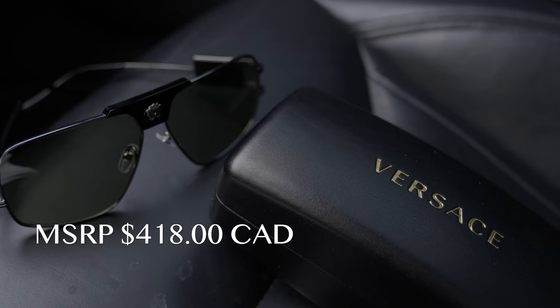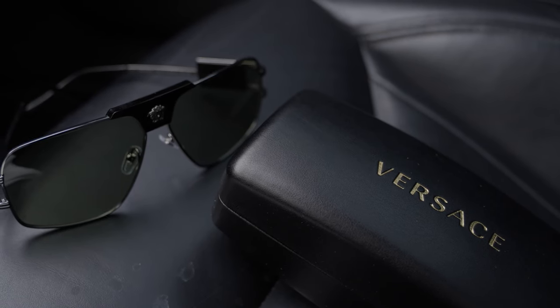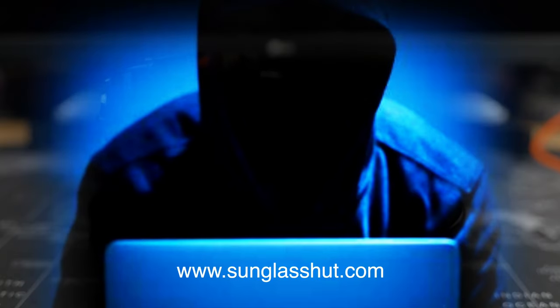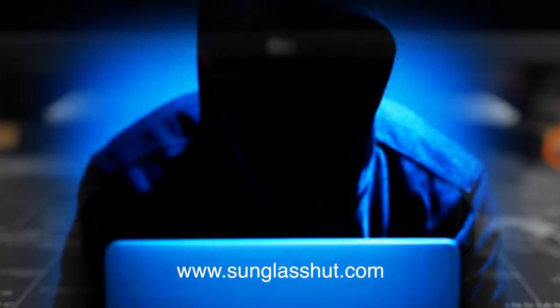At $418, they are a bargain. What do I always say — you never regret buying quality. They can be found at Sunglass Hut here in Canada, or online at some of the retail outlets near you.